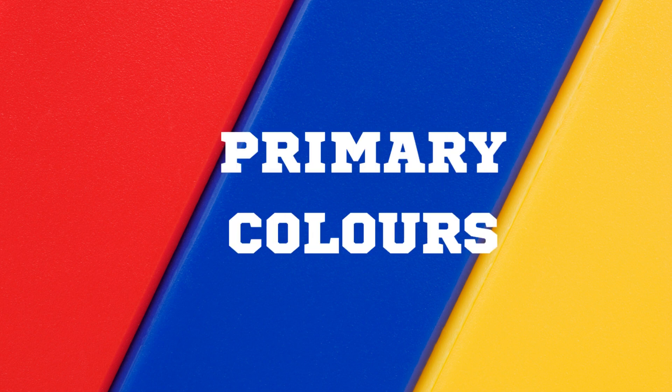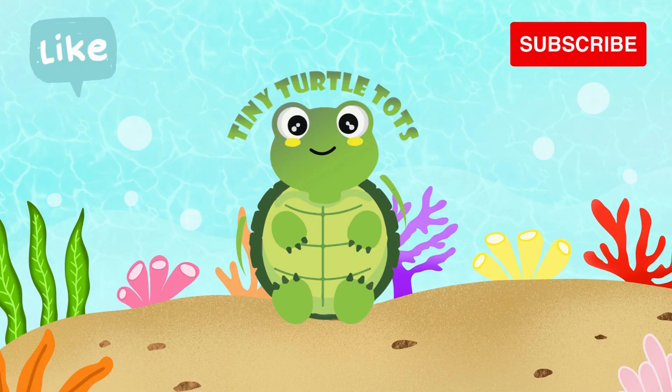That's it for today. Bye-bye! For more videos, please like and share.